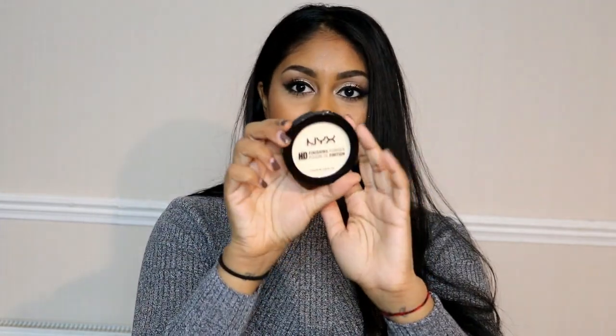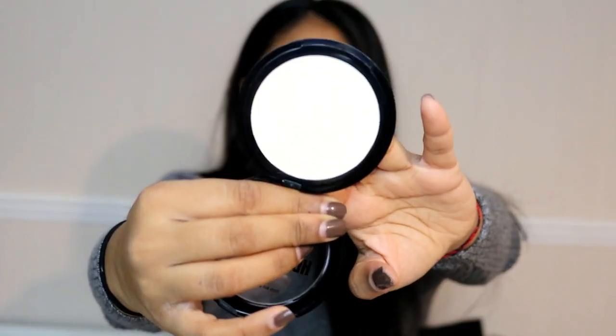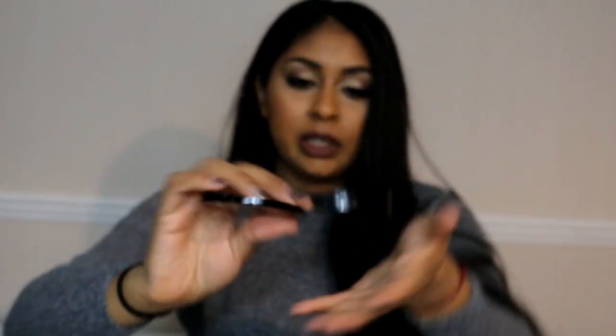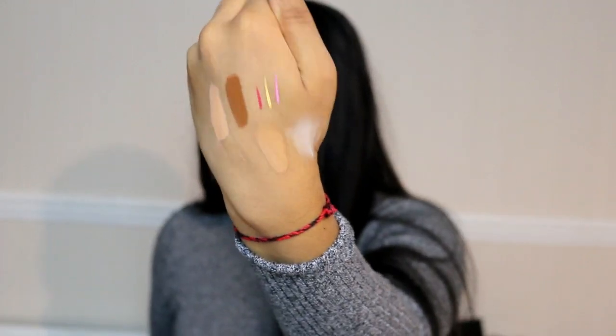I then got the NYX setting powder in Banana. Anything that says Banana on it, I just love it. This is what the powder looks like — it looks like a bright white colour but it has a hint of yellow in it. I haven't tried it yet. I'm kind of scared that it looks too powdery on me, but we'll see.